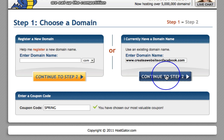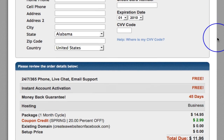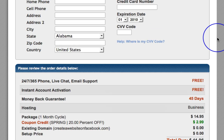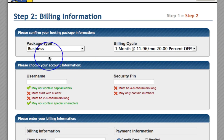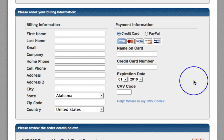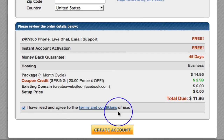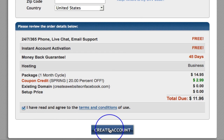Click 'Continue to Step 2'. Now I'm not going to go any further because I already have an account with HostGator and I don't want to set another one up. But this is where you would go in and start to enter all of your information and create your account. You would go in and choose your package type, choose your username, your pin number, put in all your billing information, and then simply click 'Yes, I have read and agreed' and go and create your account.